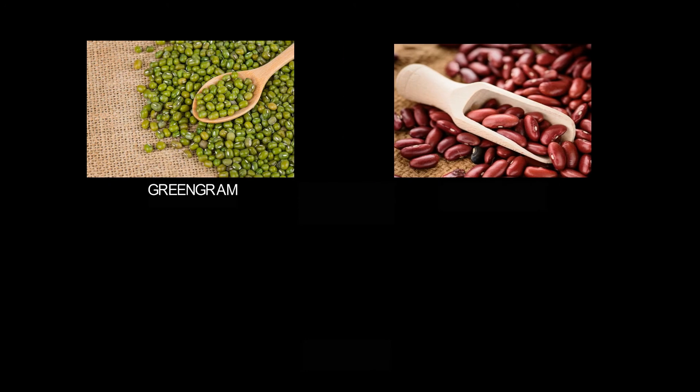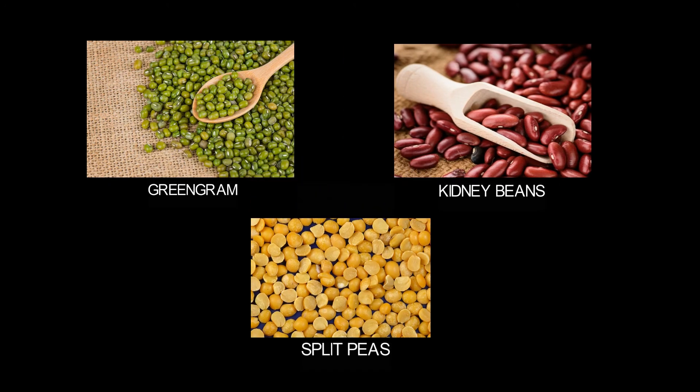Next is green gram, kidney beans, and split peas. These are the kinds of pulses.